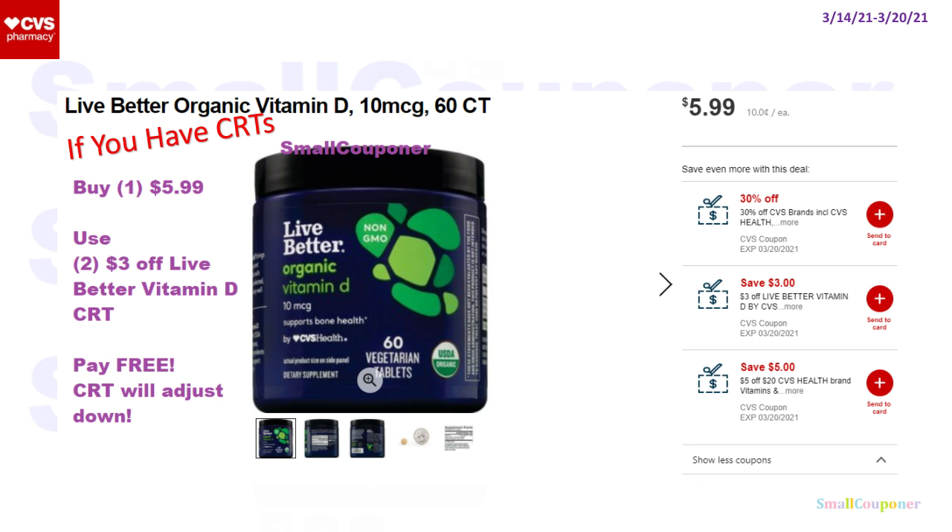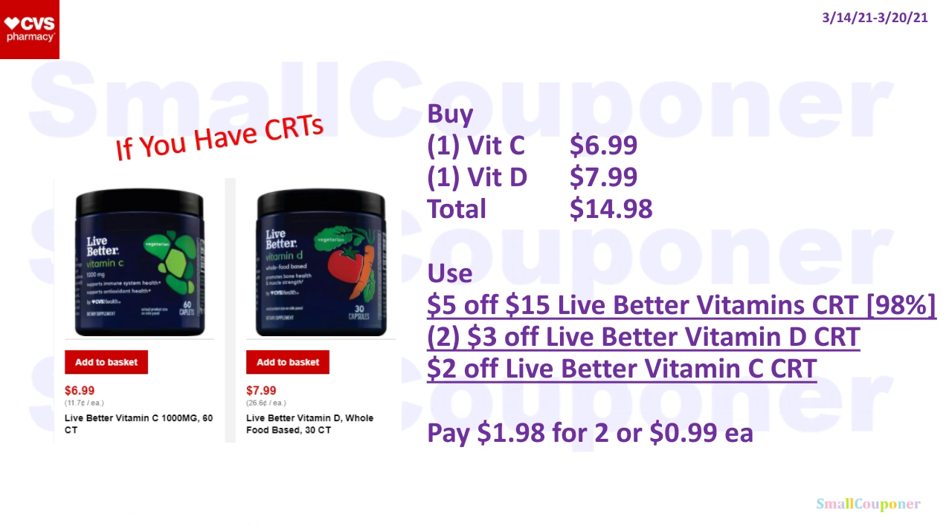The Live Better Vitamin D, 10 micrograms, 60 count is $5.99. If you have two of the $3 off Live Better Vitamin D CRTs, this will be free — one CRT will adjust down at the regular register. If you have a $5 off $15 CRT, combine with one Vitamin C for $6.99 and one Vitamin D for $7.99 — total $14.98. Use a $5 off $15 Live Better Vitamin CRT, two $3 off Vitamin D CRTs, and one $2 off Vitamin C CRT. You'll pay $1.98 for two or $0.99 each — and with another $2 off Vitamin C CRT, all could be free.